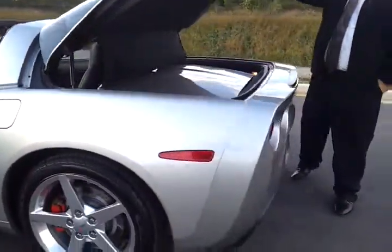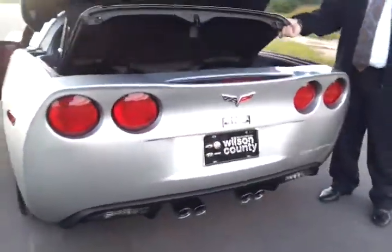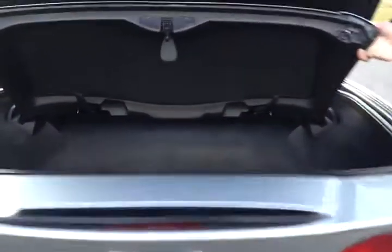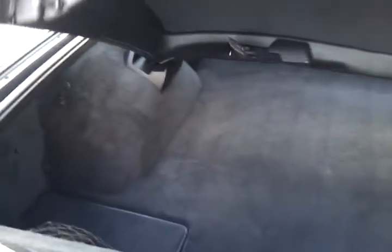Zoom around the back here — you've got the tipped exhaust and the storage room when the top pops off. Top is in excellent condition. You've got your sunshade as well.